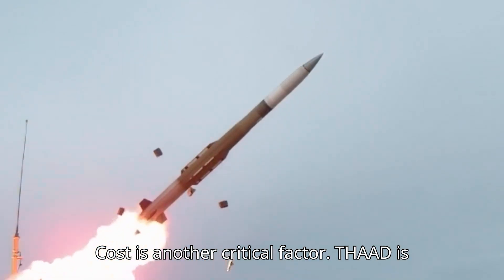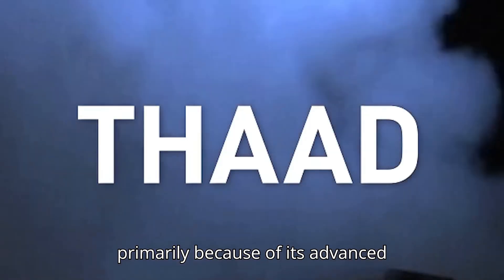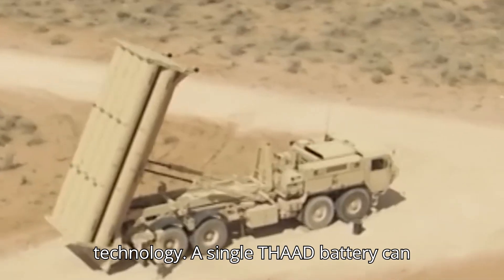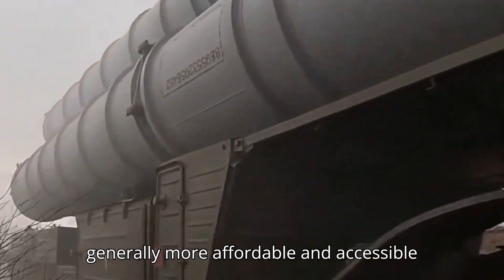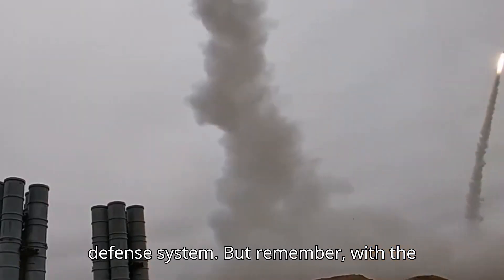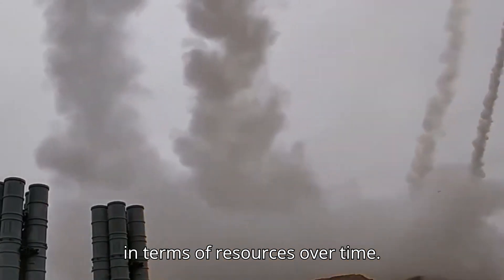Cost is another critical factor. THAAD is significantly more expensive to develop and deploy compared to the S-400, primarily because of its advanced hit-to-kill interceptors and guidance technology. A single THAAD battery can cost between two and three billion dollars. The S-400, while also costly, is generally more affordable and accessible to countries looking for a versatile air defense system. But remember, with the S-400 you're often firing multiple missiles at one target, which can add up in terms of resources over time.